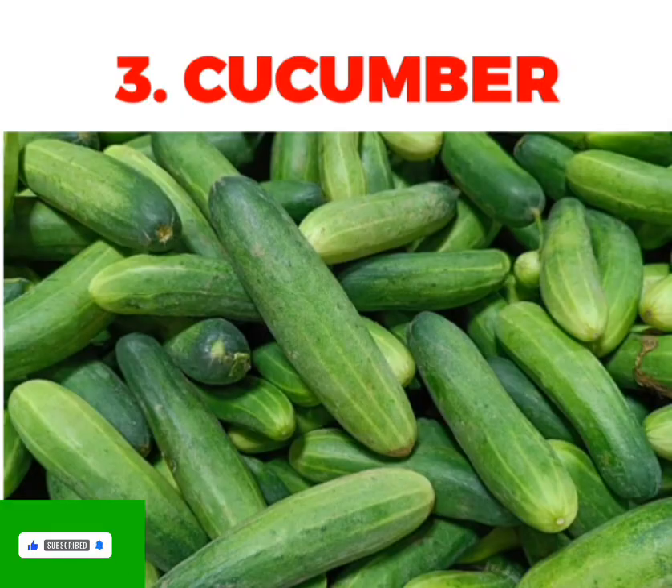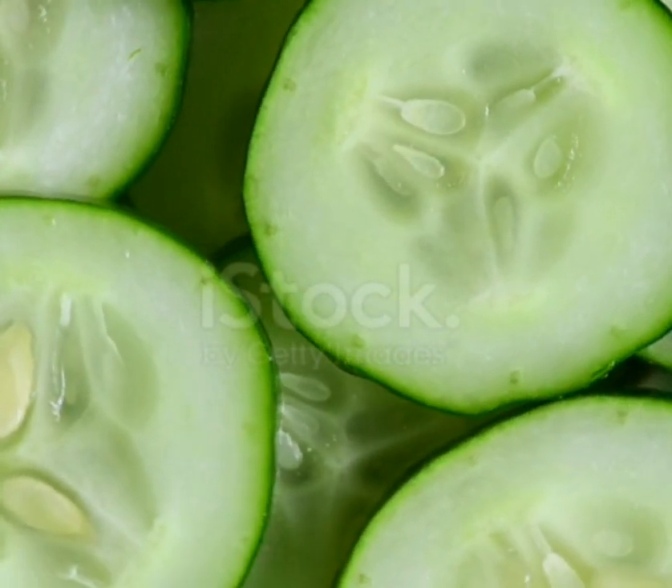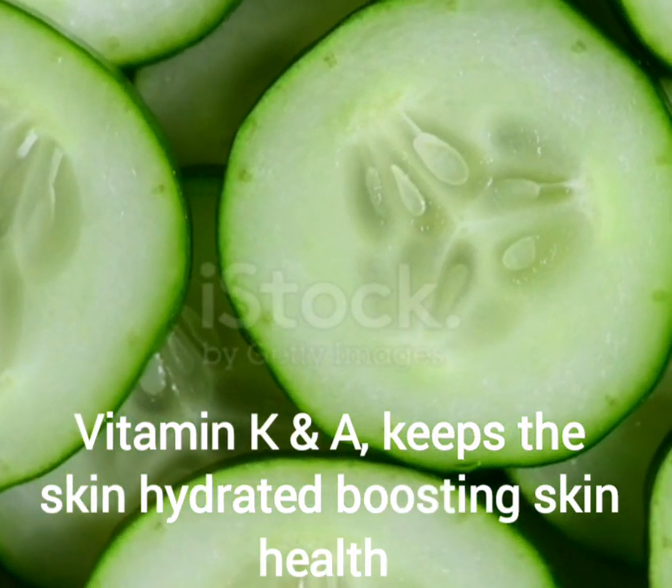Then we'll go for cucumber. Cucumber keeps you hydrated, contains vitamin K and A, boosting skin health.